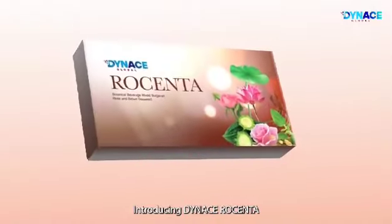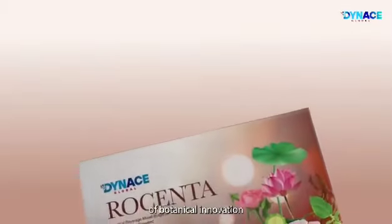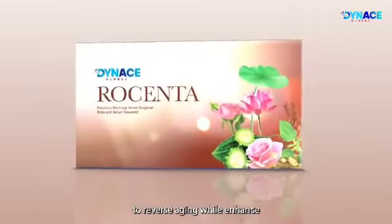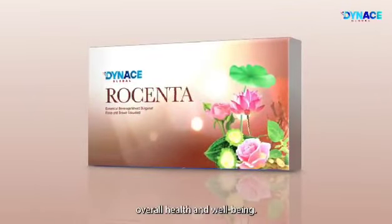Introducing Dynas Rosenta, the latest product of botanical innovation with effective formulations to reverse aging while enhancing overall health and well-being.